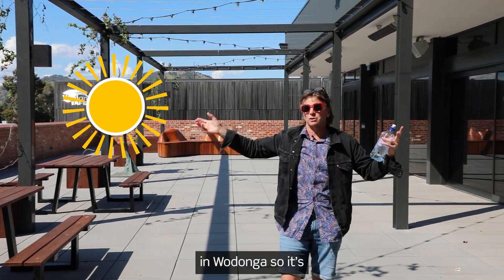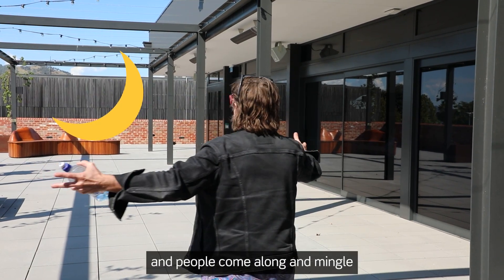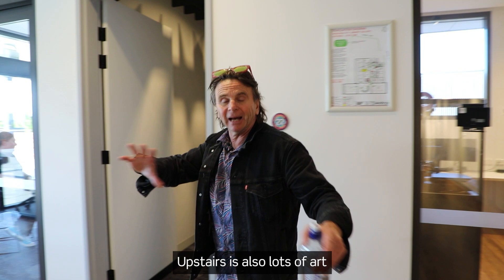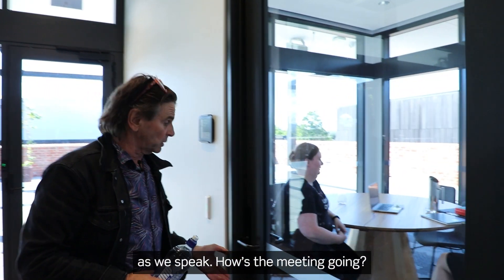At the moment the sun's out in Wodonga, so it's a beautiful, beautiful day. But in the evening, we have functions up here and people come along and mingle and chat. Upstairs there's also lots of art spaces and meeting rooms. In fact, there's a meeting going on in this room as we speak.